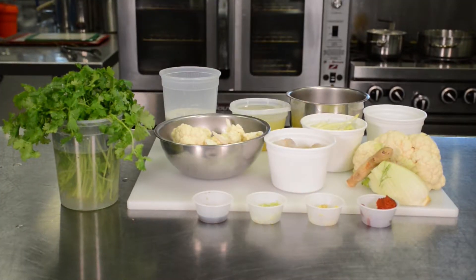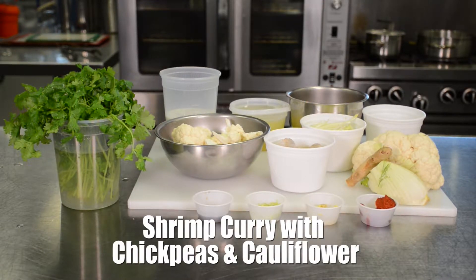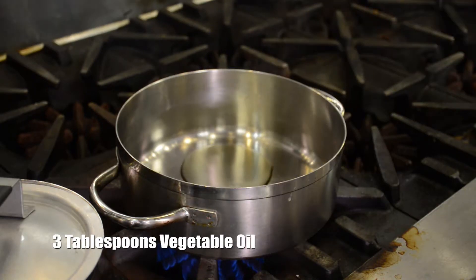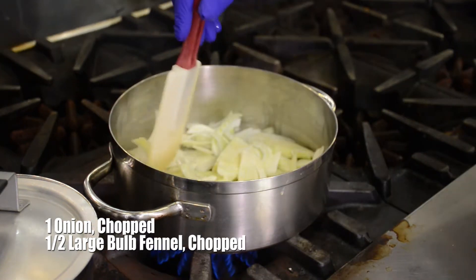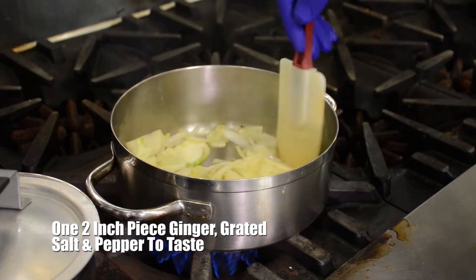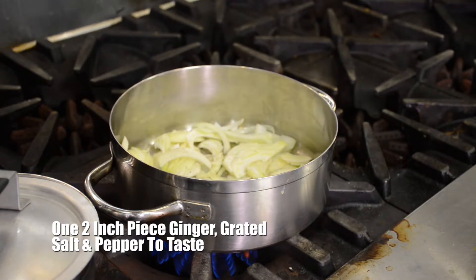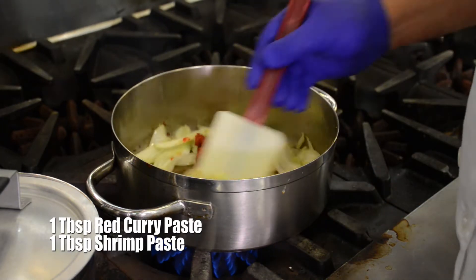The next recipe is a satisfying and healthy dish sure to please your taste buds: Shrimp Curry with Chickpeas and Cauliflower. First, heat oil in a Dutch oven or large pot over medium heat. Add the onion and fennel and cook until they've softened, about six minutes. Add the ginger and cook, stirring about two minutes. Season with salt and pepper. Add lemongrass, red curry paste, and shrimp paste, and cook until fragrant for about a minute.